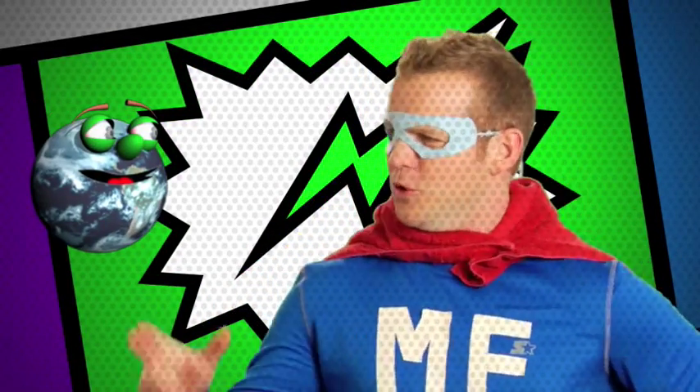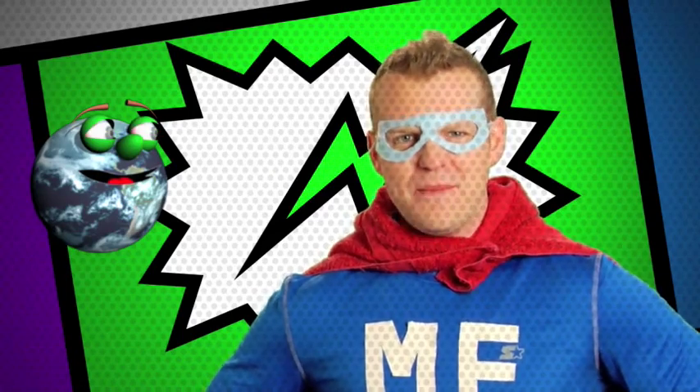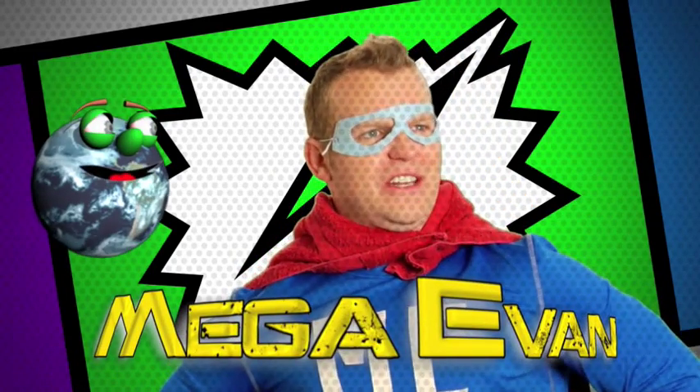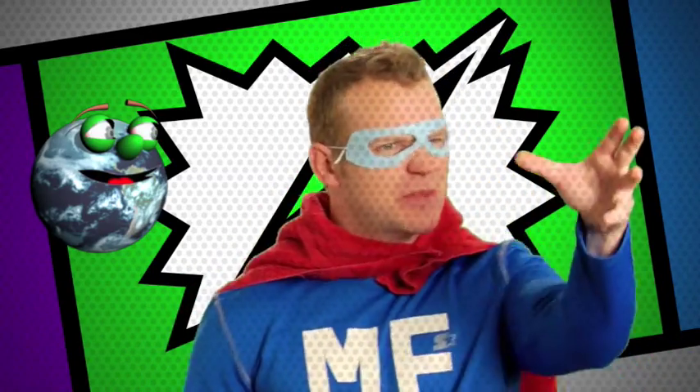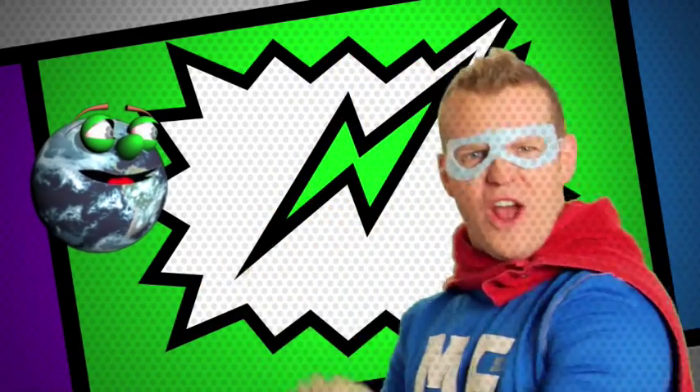Globie, allow me to introduce you to my alter ego. I'm MegaEvan. That's right, I'm MegaEvan, exploring the universe, defending the Globie.